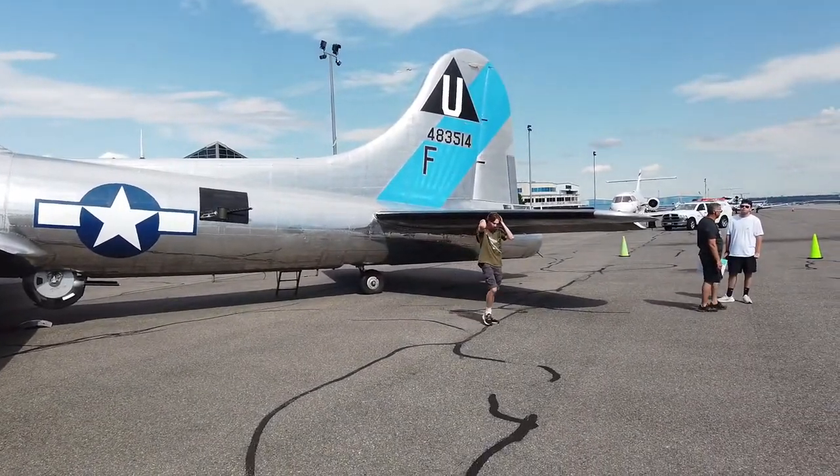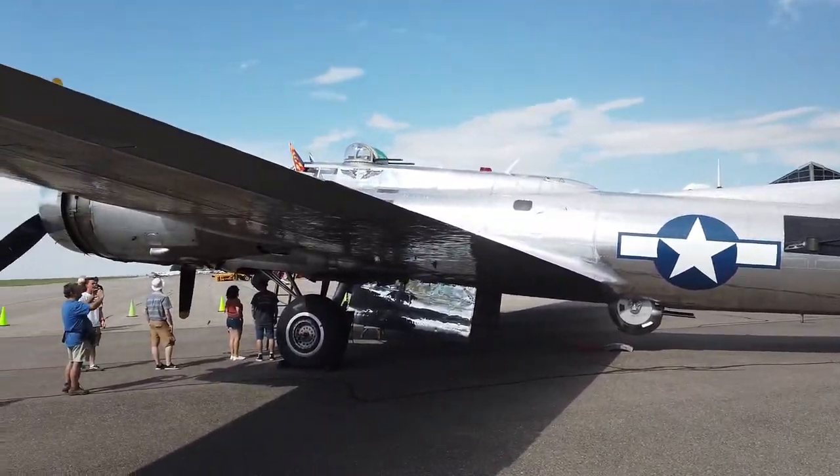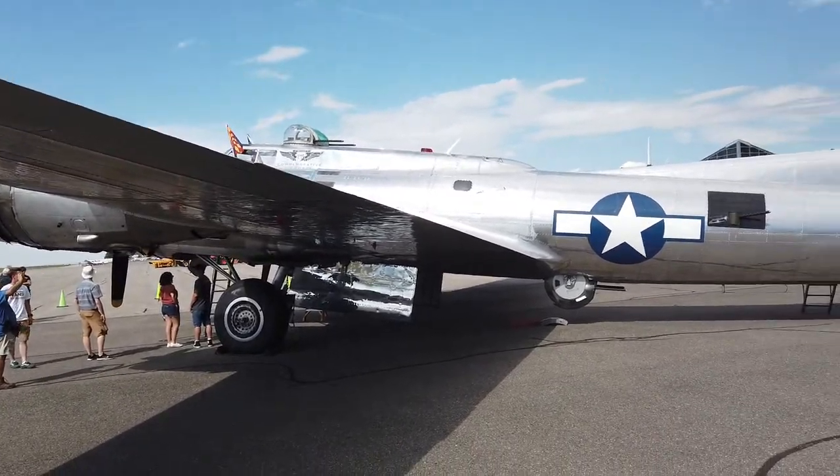I couldn't imagine getting shot at in one of these things with its very lightly armored pressed aluminum.